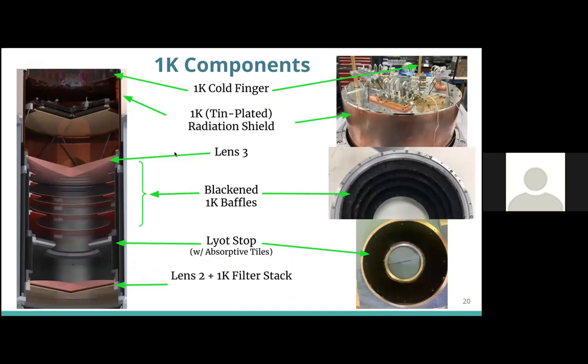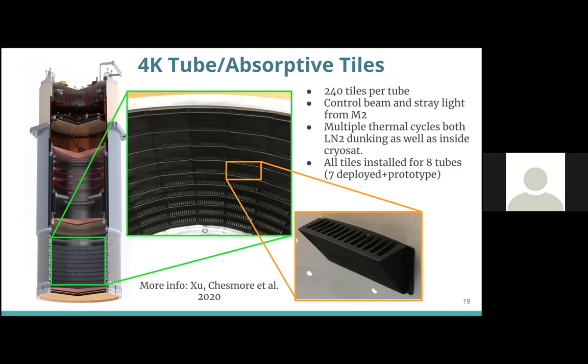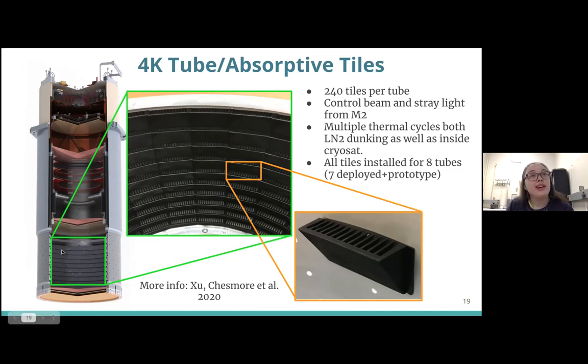Question from audience: How long does it take to apply all of these tiles and in general construct one of these tubes? It depends on how many helpers I have, but assembling the upper 4 K tube with tiles probably takes at least three hours — they're quite a snug fit, requiring wiggling and hand tightening of screws. To assemble an entire tube from start to finish with all of the readout components is probably about three days, and that's without any of the optics components. So each of these tubes is a labor of love.